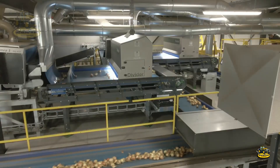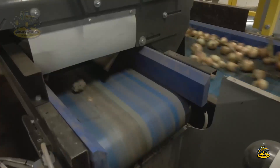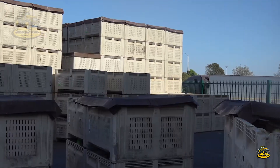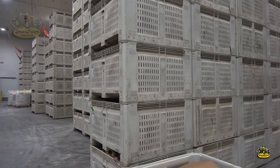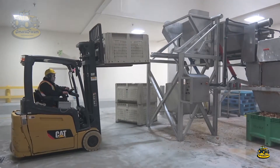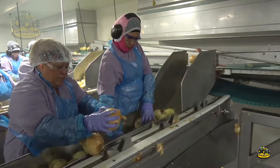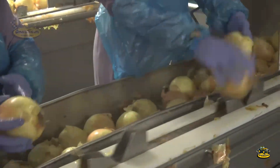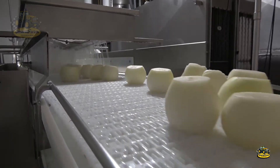Notably, modern sorting machines use optical sensors and artificial intelligence to classify onions with high accuracy, ensuring that only the best onions make it to the market. This not only raises quality standards, but also builds consumer trust. It's amazing to see how technology contributes to providing perfect products for our meals.